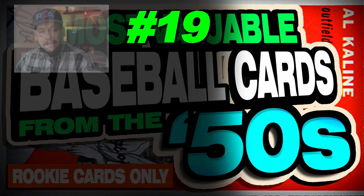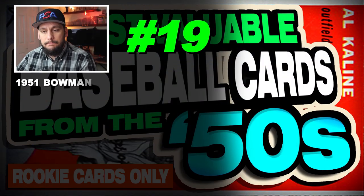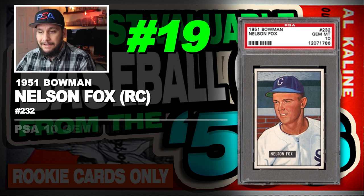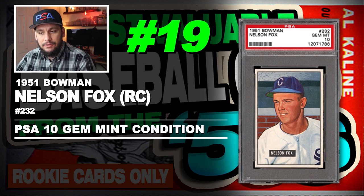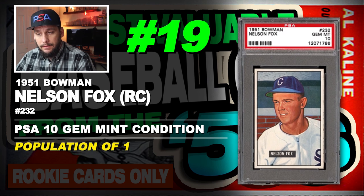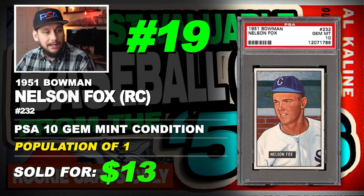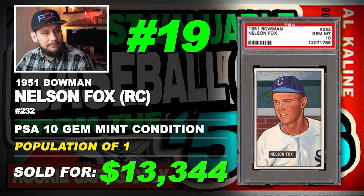Number 19 is a 1951 Bowman Nelson Fox rookie card, number 232, graded PSA 10 gem mint condition, population of just 1, sold at auction in May of 2012 for $13,344.